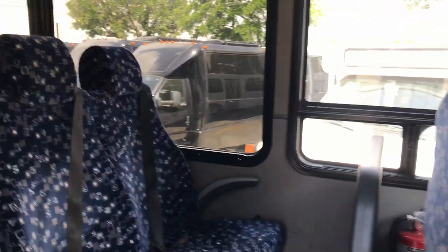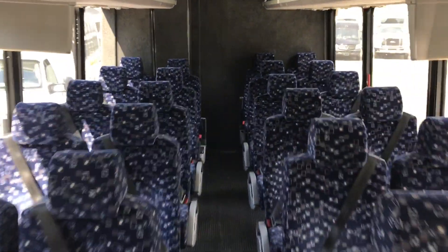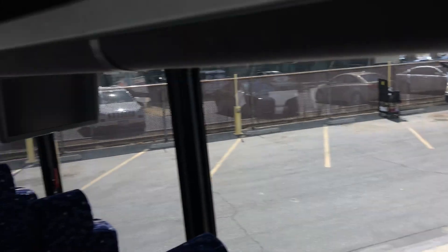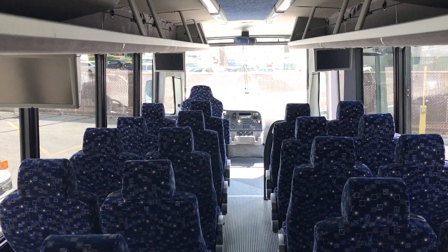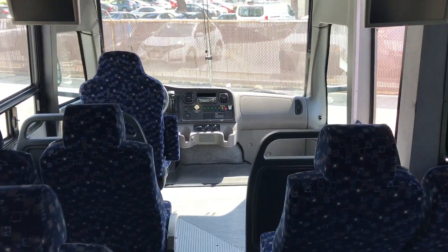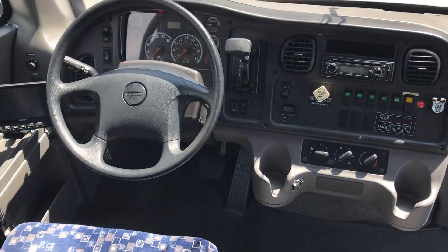Inside you have high back reclining seats with armrests. You also have a rear lavatory back here. Overhead luggage. Four different monitors. Fits 30 passengers and this unit is ready and available for you to come and purchase. Thanks.